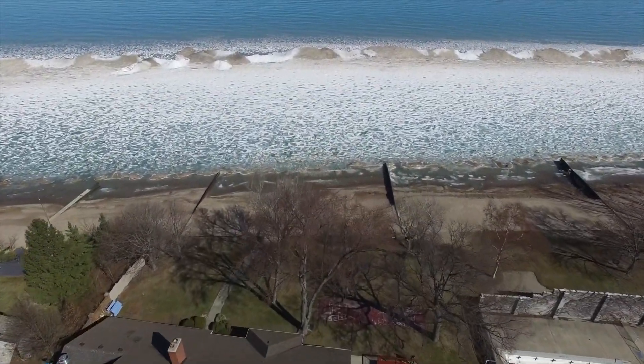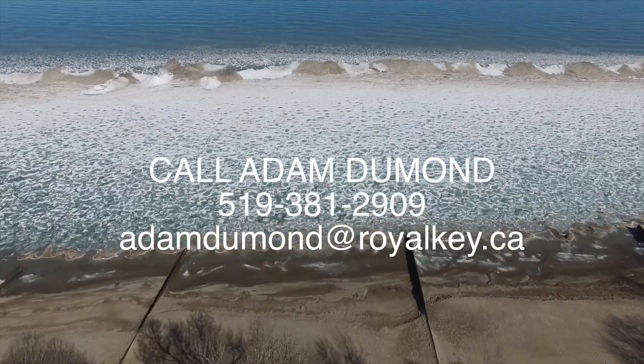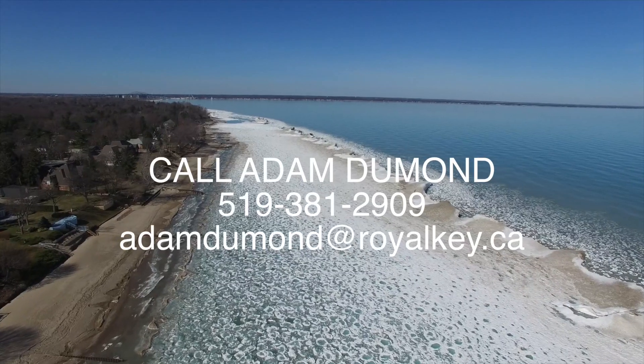So if you like what you see and you want to come check out the house, give me a call. I'll see you next time. Bye.